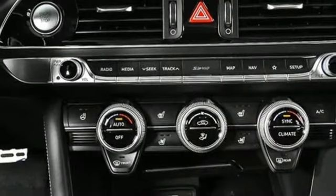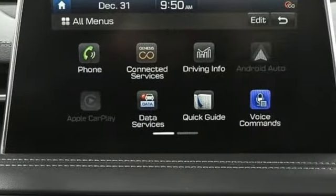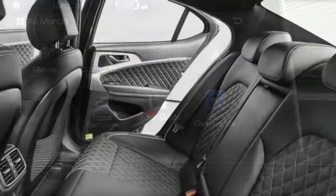Streaming audio, dual zone climate control, gas pressurized shocks, auto dimming rear view mirror, and power tilt down heated mirrors.